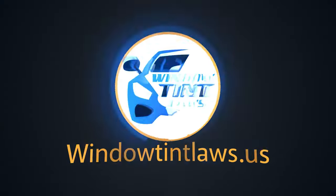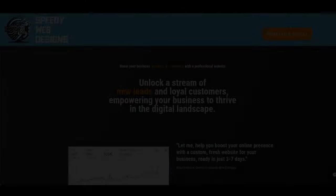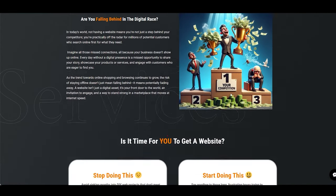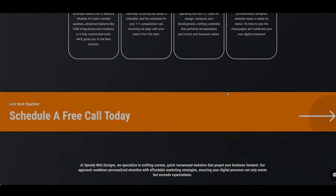Welcome to Window Tint Laws US. We got a big shout out to Speedy Web Designs for sponsoring today's video. They specialize in creating SEO-optimized websites and innovative automated chatbots that sync with your calendar to keep you on track. Elevate your online game with Speedy Web Designs. Let's get into the video.